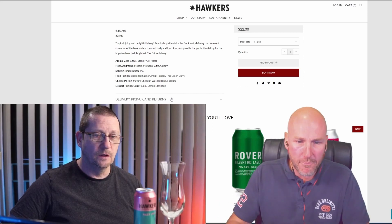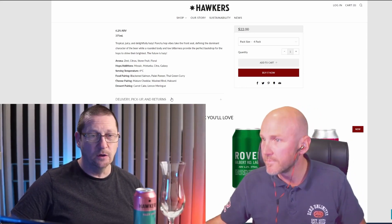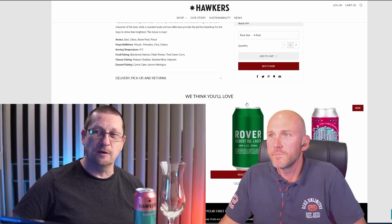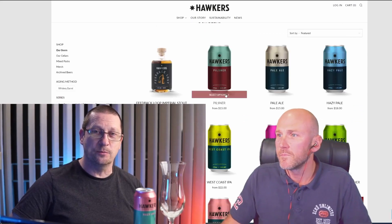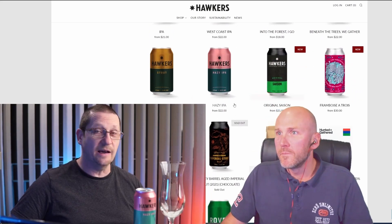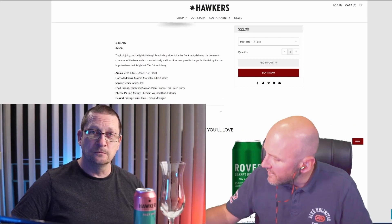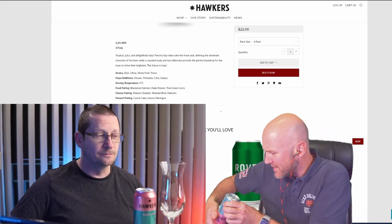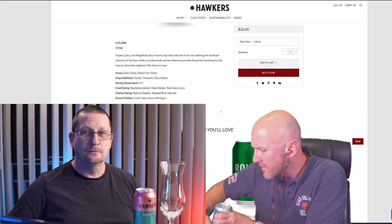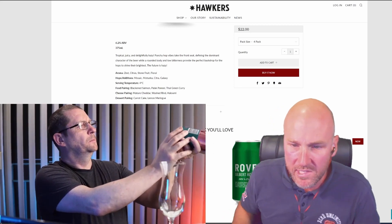Have you heard of Hawkers or tried anything from them before? I'd never even seen the brand before — the only reason I have this can is because you put it on the list of things we should try. I went into the bottle shop and said 'have you got any of this?' and he said yes. I'd never heard of it before. This one was canned on the 4th of August, so it's super fresh — you should have a similar batch.